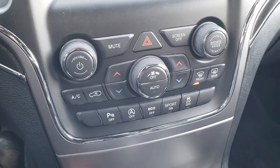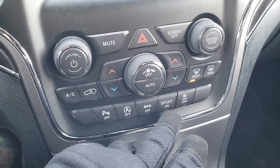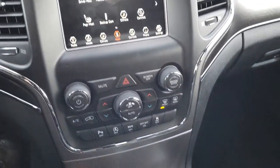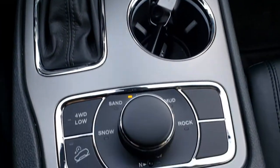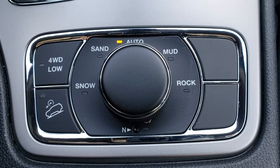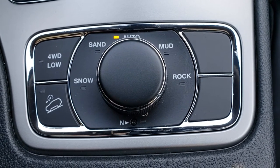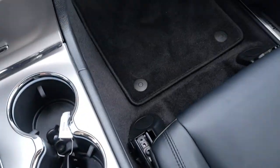Has the dual climate control, backup sensors, start-stop feature, eco mode, sport mode, and stability control. This one does have the QuadraTrack 2 system, so you get the four-wheel drive low, downhill assist control, the neutral feature which allows you to flat-tow the vehicle, and the snow, sand, mud, and rock select terrain features.